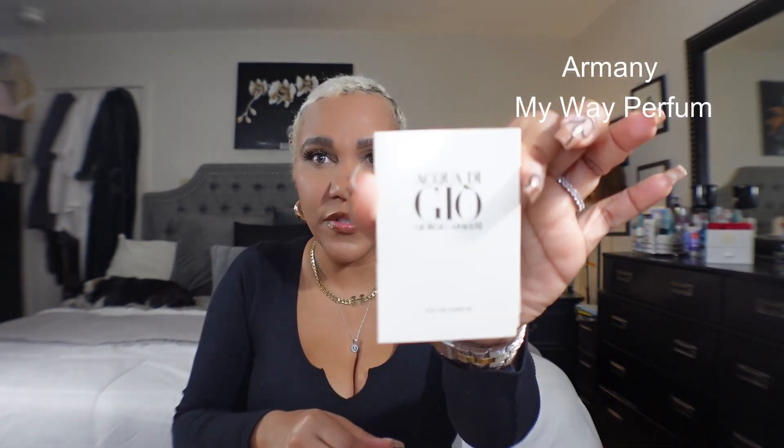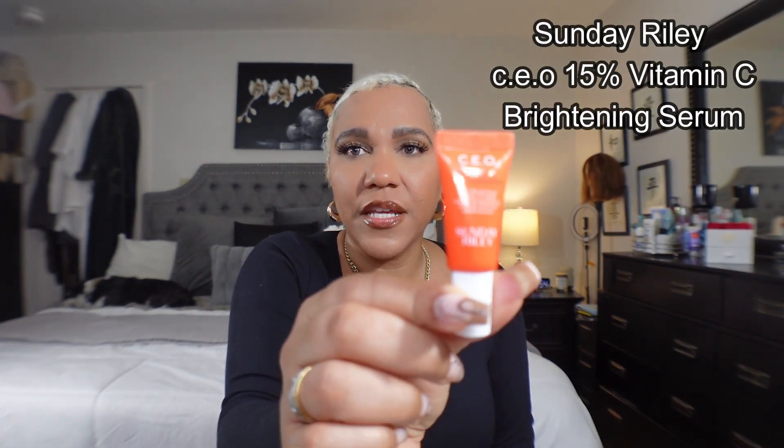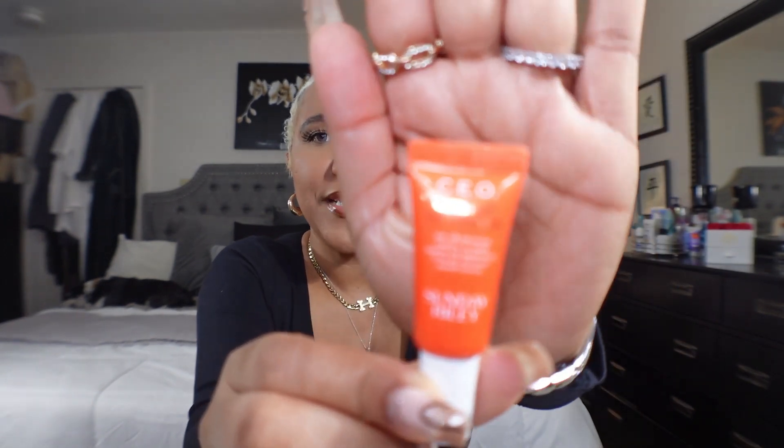One of the little perks was the Spice Bomb by Viktor & Rolf fragrance. Then the Agua de Joe — I love this, I need to commit to the full size. It's such a clean scent. Then I think with my points I got the Sunday Riley Vitamin C. They always have it with points — I always get it because this sample size lasts me forever.